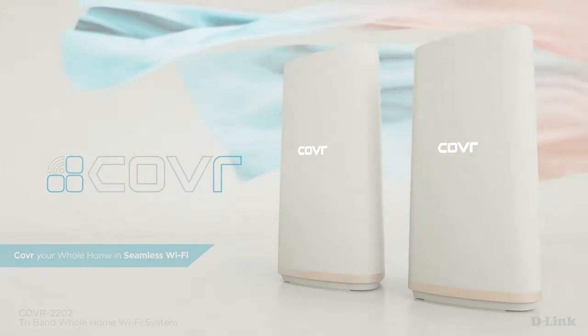Cover whole home Wi-Fi system. High performance, more coverage. One seamless network.